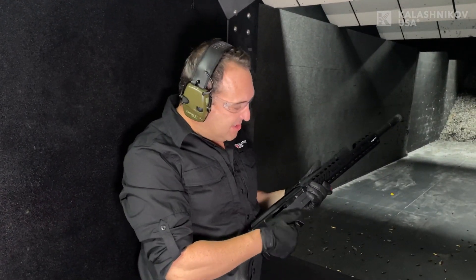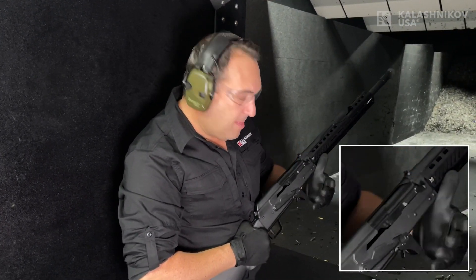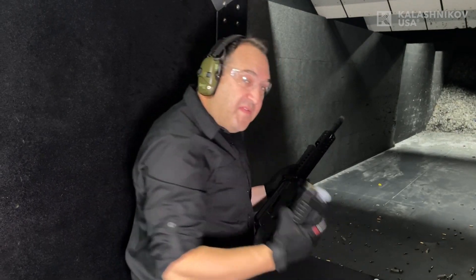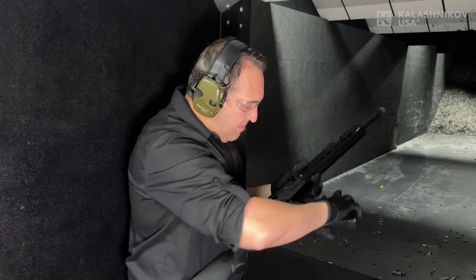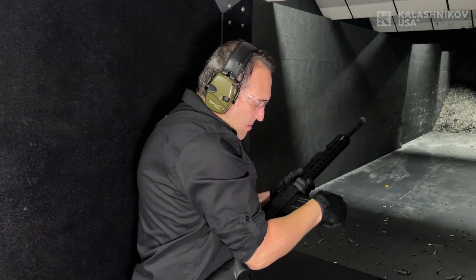Safety off, muzzle is downrange. As you can see, there's a round in the chamber. We have a fully loaded five-round magazine here. Same rock and lock, in you go.